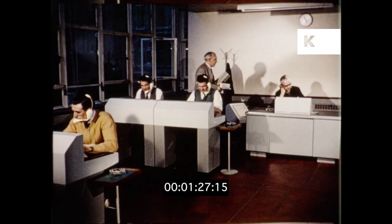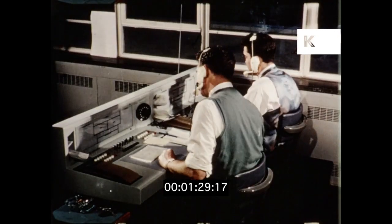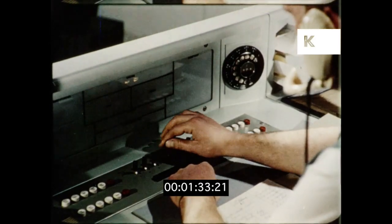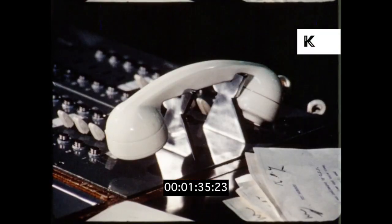To the journalist, all news travels fast. Once inside the office, it must be passed on immediately. Here, an outside call is switched automatically to the news desk.